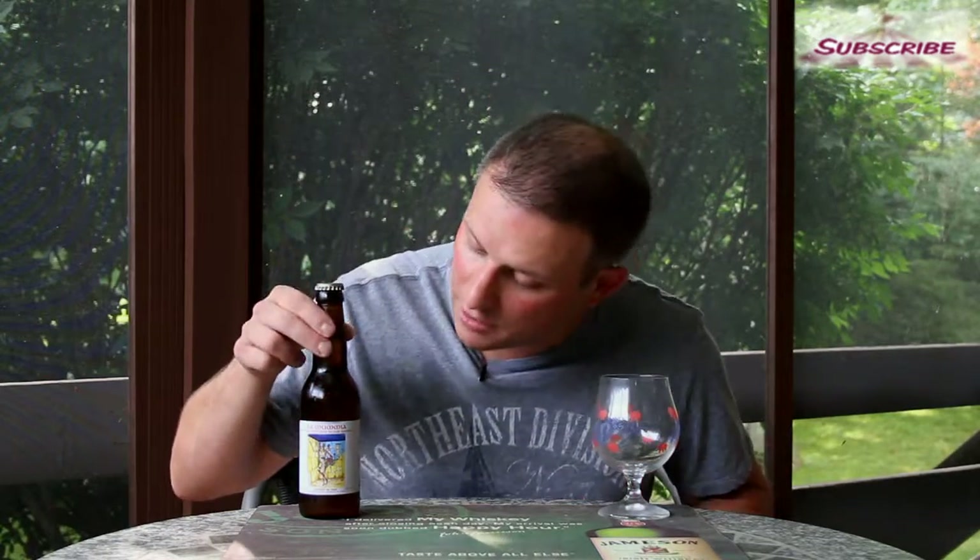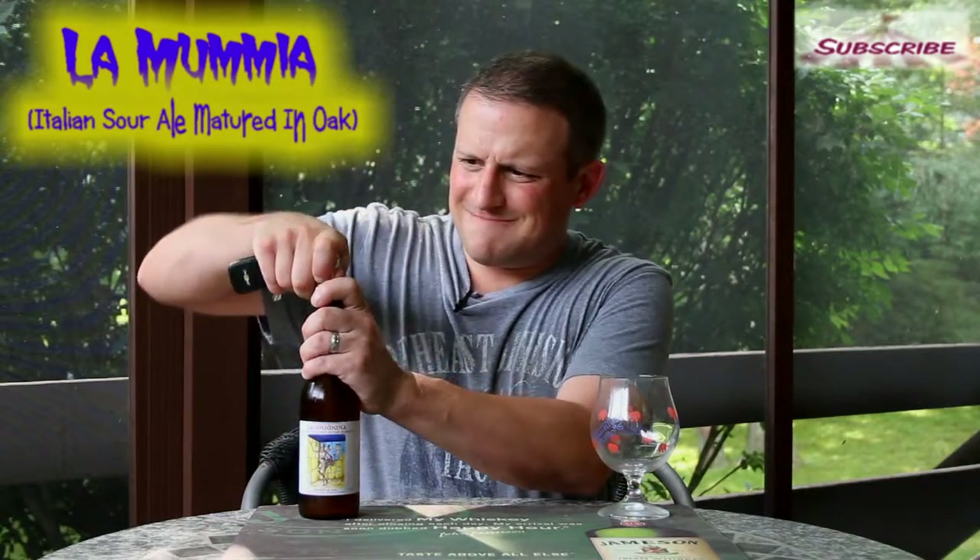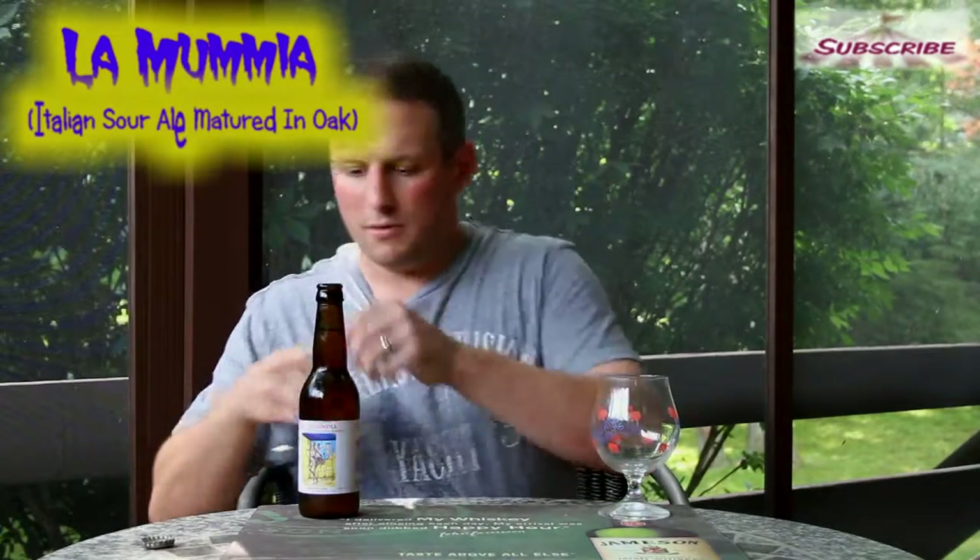What's going down everybody, welcome back to Fairgrounds TV. I am your host Peter Muller. Today we have an Italian beer called La Mumia — it is a sour ale matured in oak barrels. It's 5% alcohol. As some of you might know, I am not the biggest sour beer fan. My little Goulden Drak bottle opener.